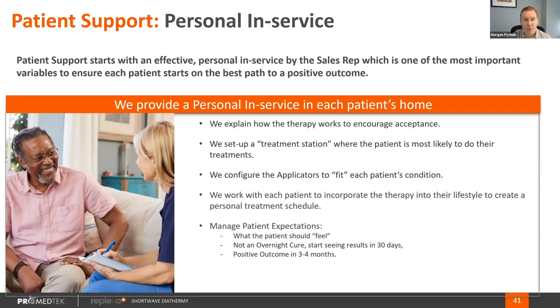When we do an in-service, we explain how the therapy works and manage expectations so patients know what to expect. We do a situational analysis and set up what we call a treatment station — we don't drop off the product and say good luck. We literally go in, work with the patients, find a spot in their home where they're likely to use it twice a day, help them set up the device and applicators, and get them through a treatment while we're there. We work with each patient on a schedule analysis to incorporate therapies into their lifestyle, and we manage expectations — patients shouldn't be feeling results right off the bat. It typically takes the first month to see results, with a positive outcome taking up to four months or longer for chronic patients.